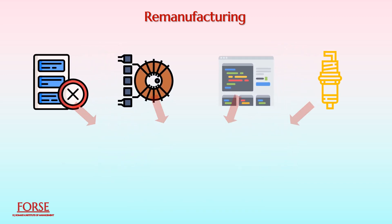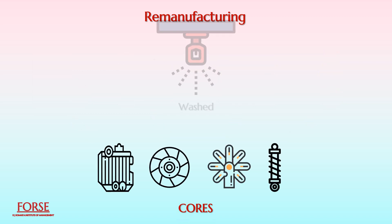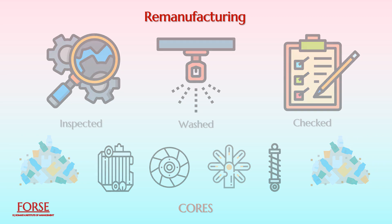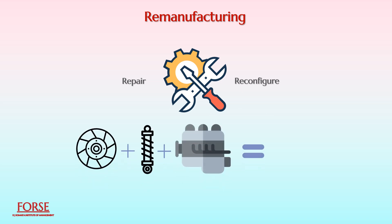These items are then disassembled into pieces, usually called cores, which are washed, inspected, and checked to determine whether they meet appropriate quality requirements to be reused. Some parts transform into waste. It is possible to repair or reconfigure those that do not adhere to requirements. These used parts and some new ones are then combined to reassemble the original core or to create a product with a new identity.